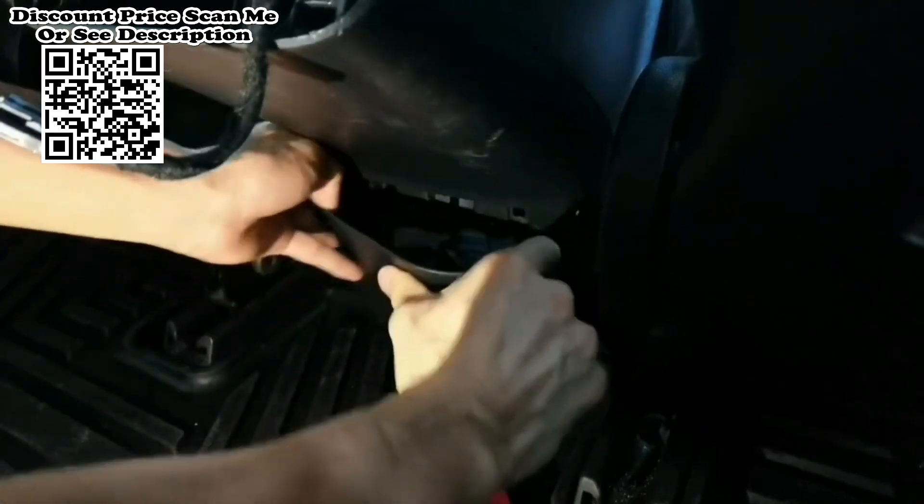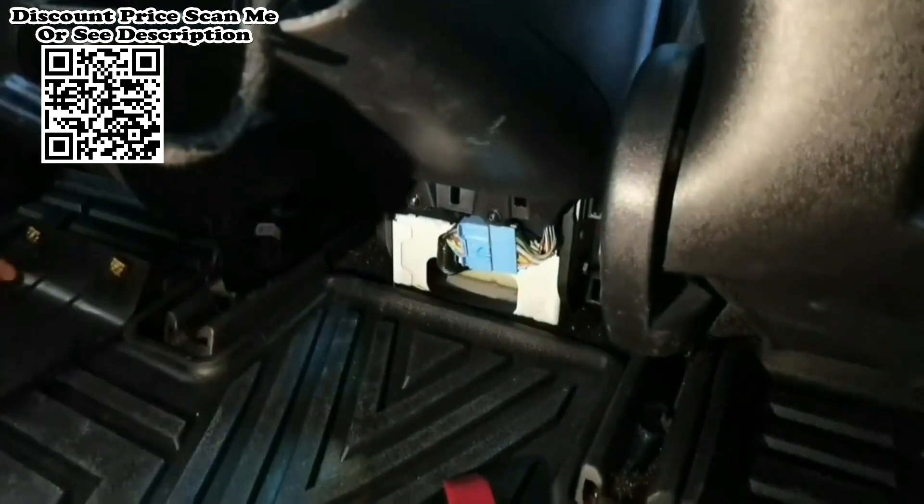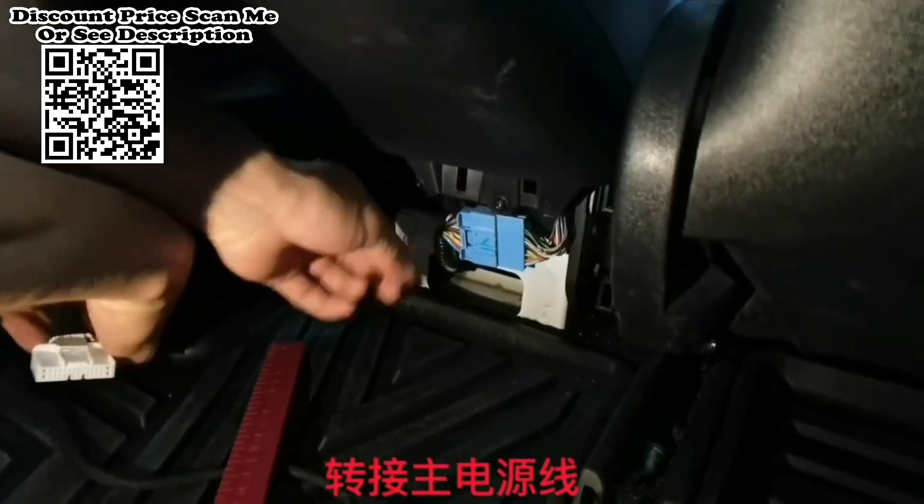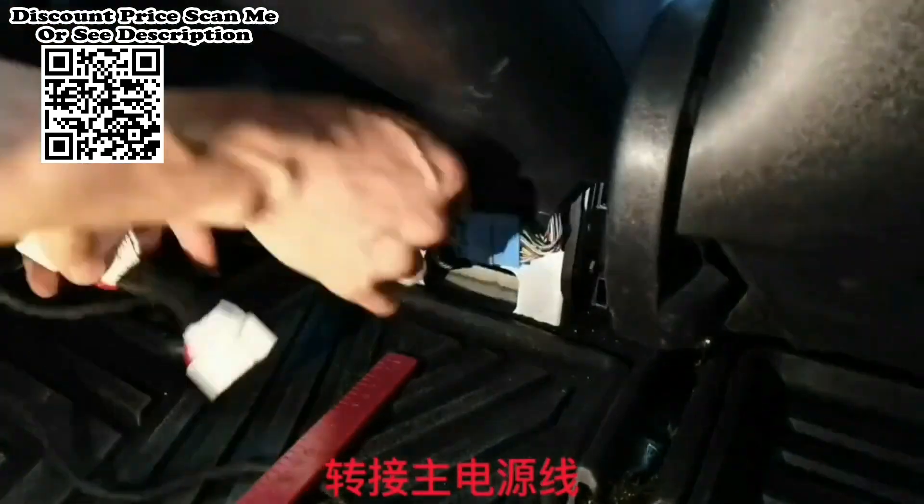Plug and play. The installation of the rear seat climate control touchscreen does not require drilling the interior of your vehicle and will not damage any wires during the installation process.